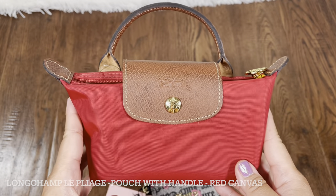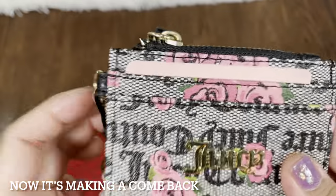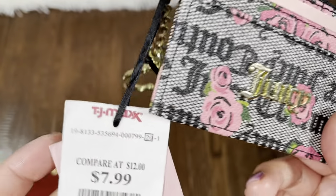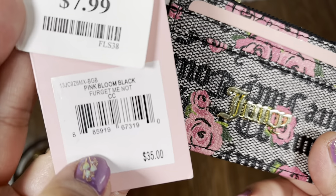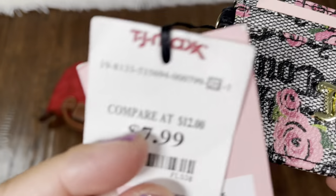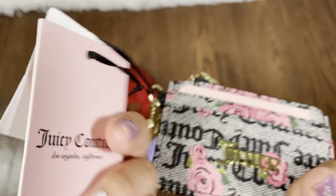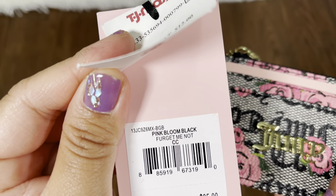And this Juicy Couture item — there's an era where Juicy Couture was just a big thing, I think it was in the 90s. The original price was $35 per the Juicy Couture tag, though the TJ Maxx tag says compare at $65 and TJ Maxx price $7.99. This one doesn't have an original tag so I think there may be some incorrect pricing. It's called 'Forget Me Not' and comes in pink, blue, and black. It's like the Coach card wallet.